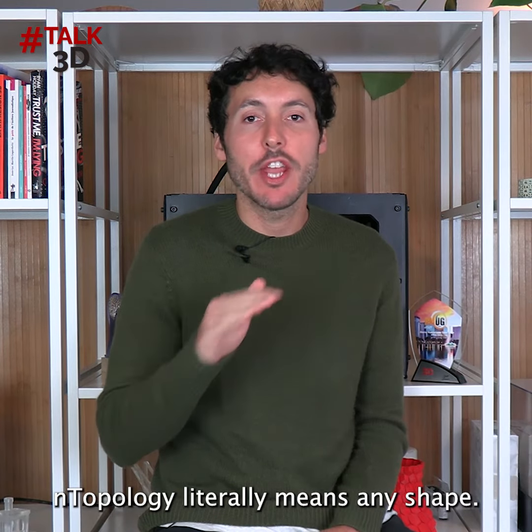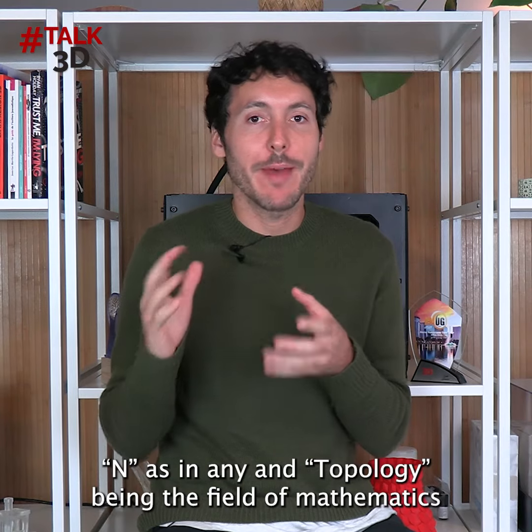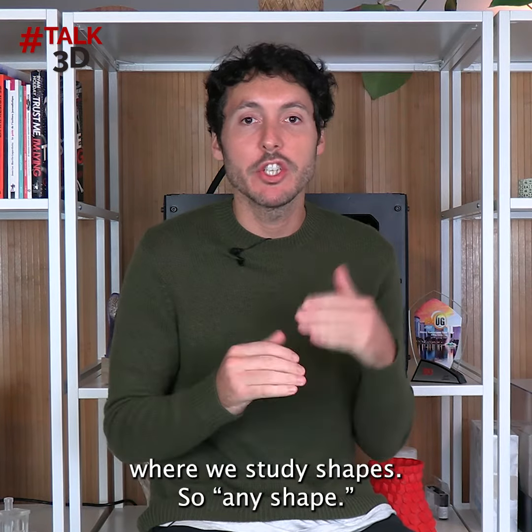Entopology literally means any shape. N is in 'any' and topology being the field of mathematics where we study shapes — so any shape.